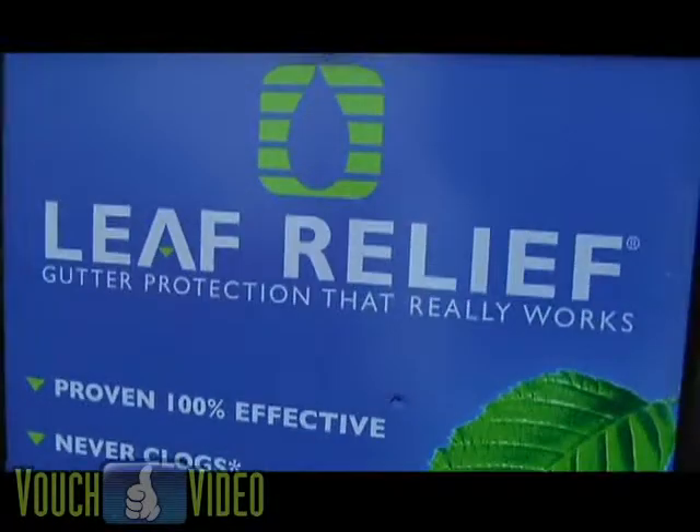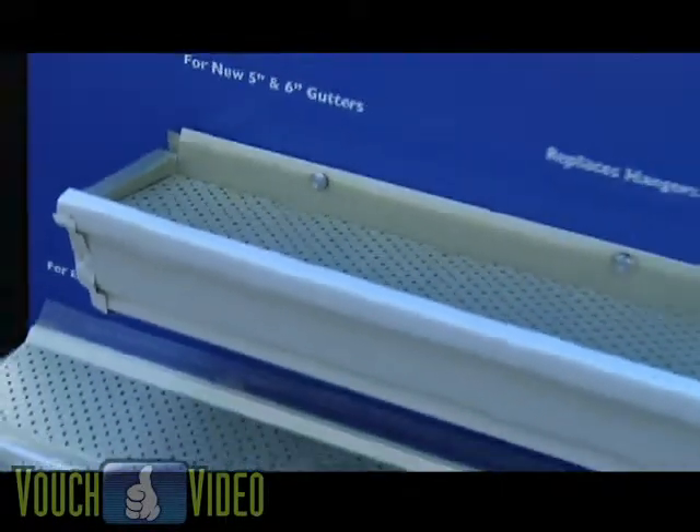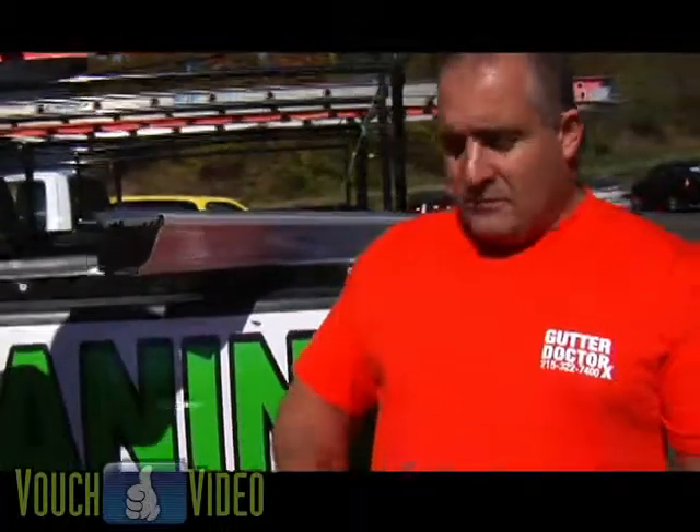The product that we use is called Leaf Relief. The way it works is we come out, we remove all the debris out of the gutters by hand, bag it, take away from the premises, flush out all the gutters and downspouts, and make sure everything is secured properly with the right fasteners.